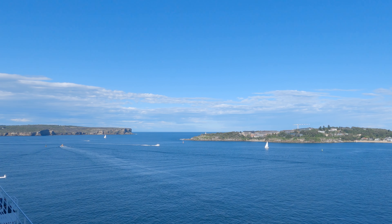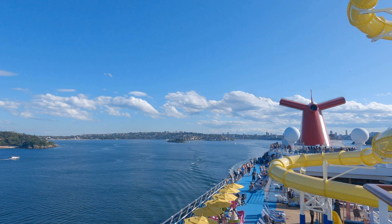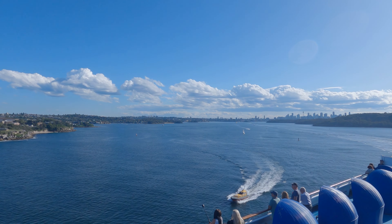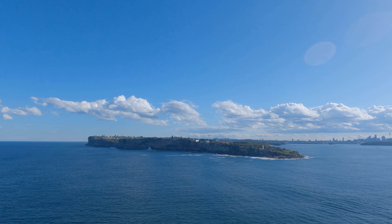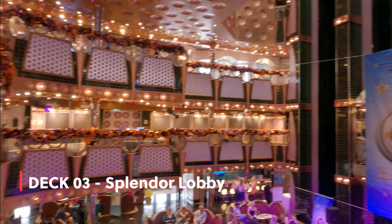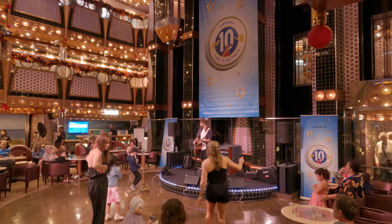Now Carnival Splendor is gradually moving from Sydney Harbour to the Pacific Ocean. This is the main lobby of Carnival Splendor. Guest services and shore excursions are located in this area.